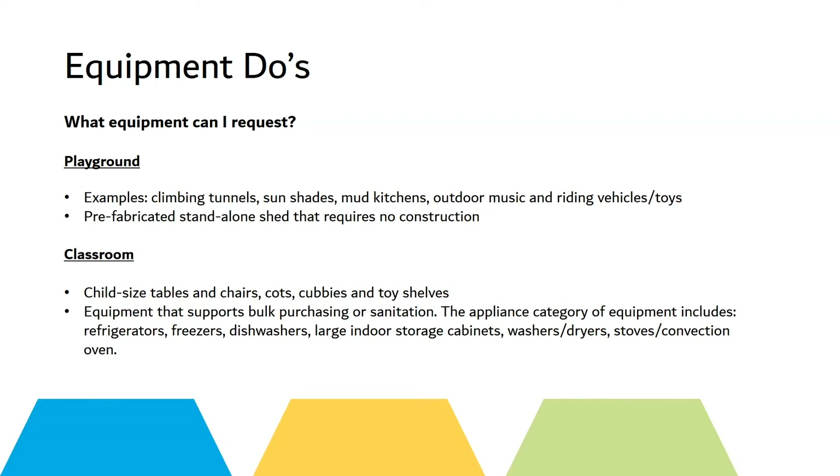In the classroom: child-sized tables, chairs, cots, cubbies, toy shelves, and equipment that supports bulk purchasing and sanitation, such as refrigerators, freezers, dishwashers, large indoor storage cabinets, washers, dryers, stoves, and convection ovens.